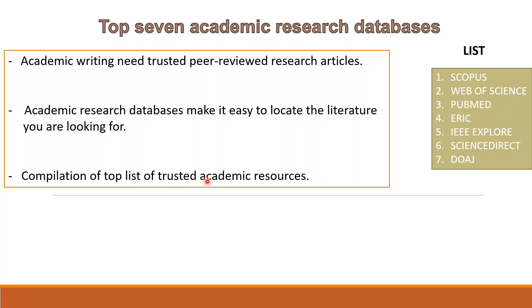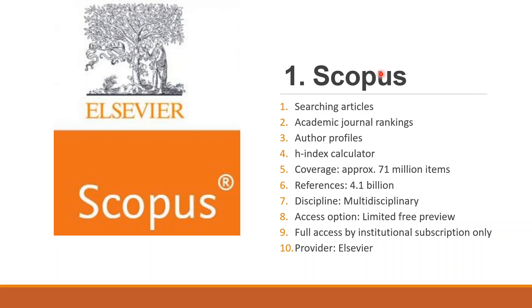Here we have a compiled list of the top 7 academic databases. Number one is Scopus. Scopus is the largest commercial database of scientific journals, books, and conference proceedings. Besides searching for research articles, Scopus also provides academic journal rankings, author profiles, and an additional tool known as the h-index calculator. Scopus provides comprehensive coverage of about 71 million research items and stores about 4.1 billion references or citations. Scopus is multidisciplinary — it covers almost every subject.